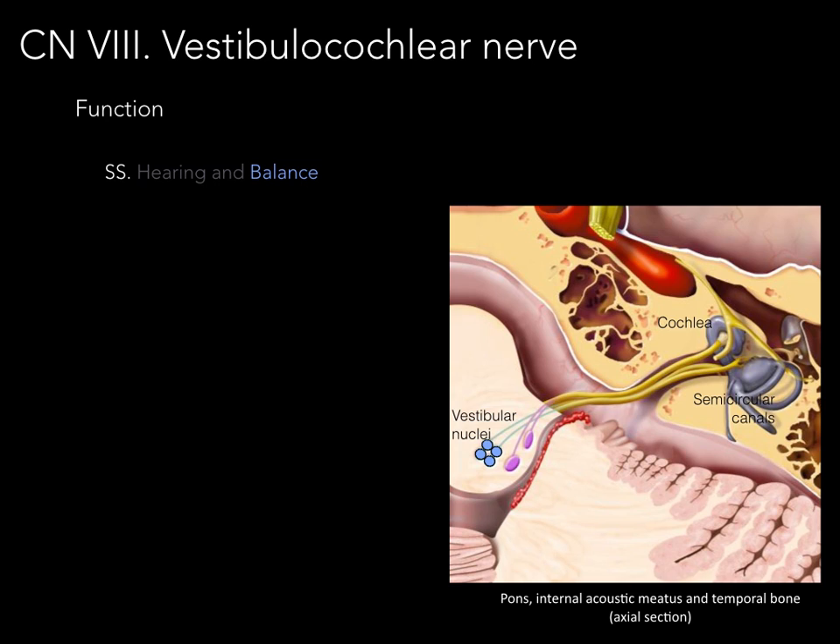For balance, neurons from the vestibule come across the internal acoustic meatus to the vestibular nuclei, and that's where the integration of our balance occurs for equilibrium. These nuclei are found not only in the pons but also descend all the way down to the medulla oblongata. They play many functions including equilibrium, balance, proprioception, and coordination of eye movements.